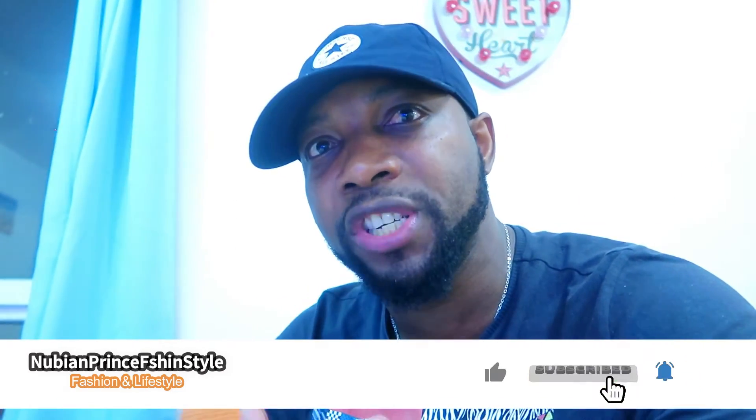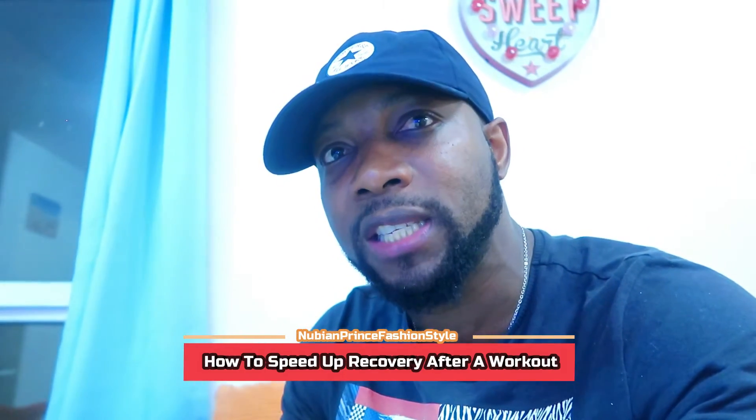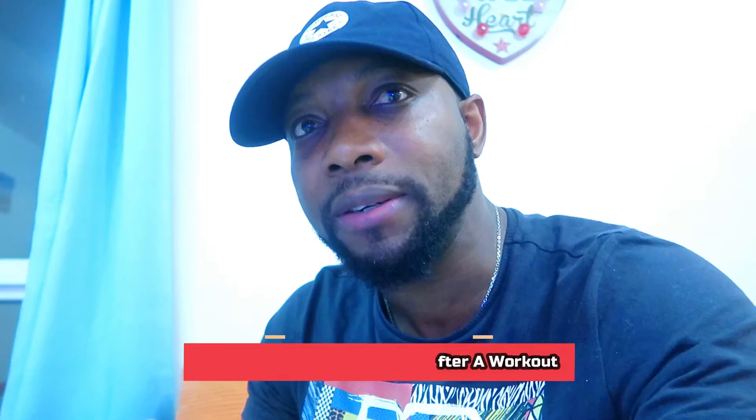Hey guys, welcome back to the New Beam Prince channel. I'm your host Marlon, and today I want to share with you guys a few things that you can do to speed up your recovery process after your workout.